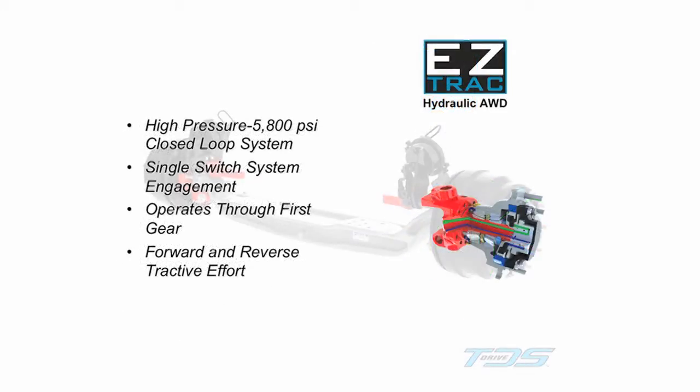Design simplicity continues to operator engagement with the use of a single dash-mounted switch to activate the high pressure closed loop hydraulic power of EasyTrack.